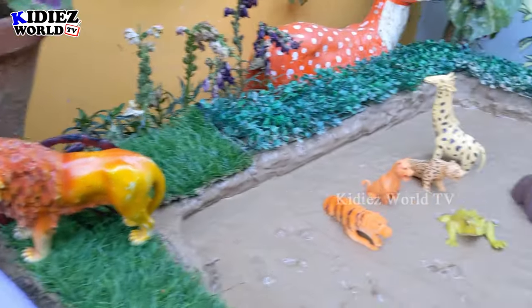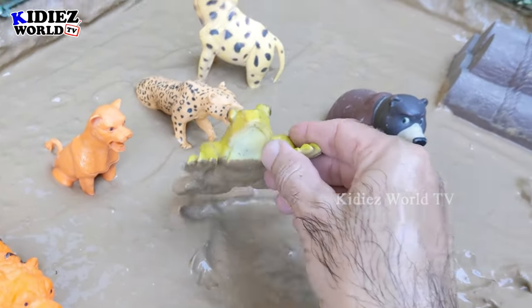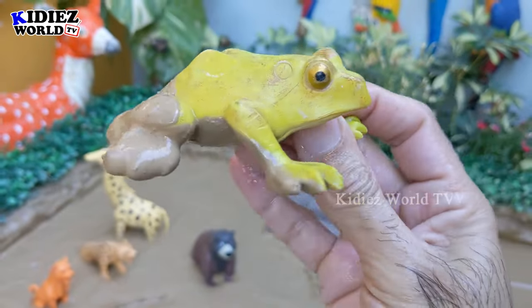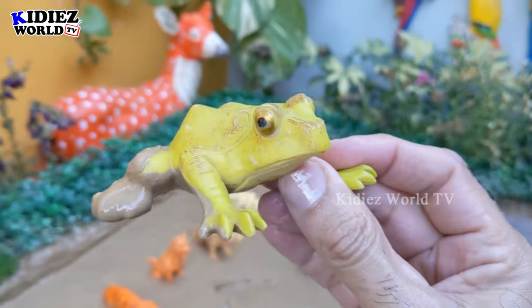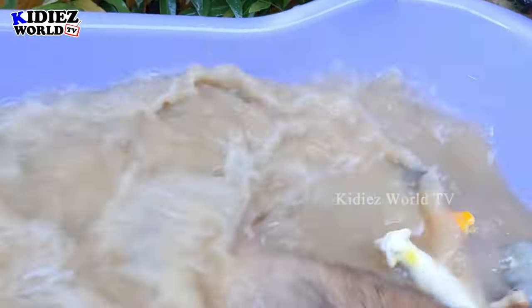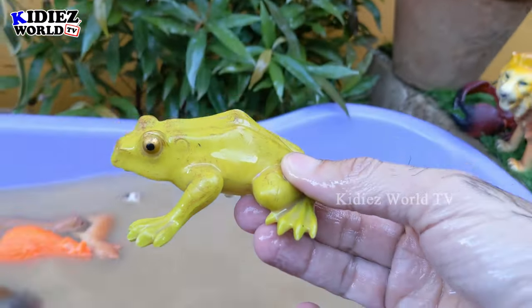We have a frog! Wow, this frog is very dirty. It's a little, little, little frog who likes to live in the forest and in muddy places — the mud is the ideal living place for this little frog. Let's make him clean. Here we go, frog!